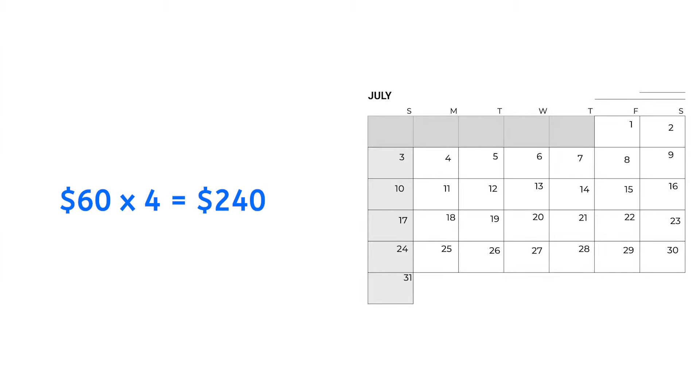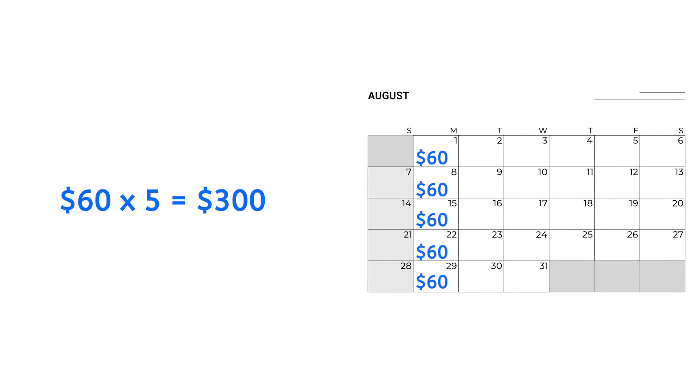Anyway, most months have a little more than four weeks, so one month I might only pay four times, and the next month might have five Mondays — so I'd have to be ready for an additional charge that month. To make it easy, just treat every month as if it has four and a half weeks.